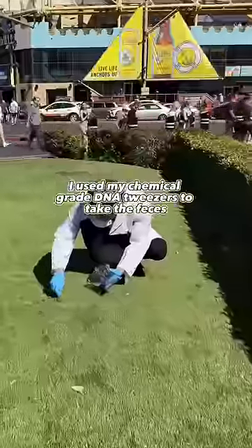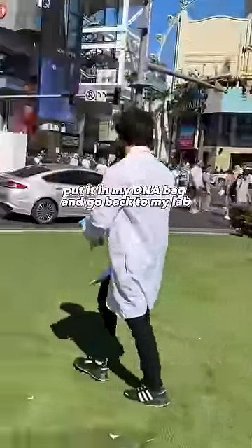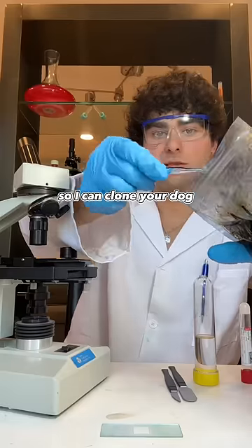After the dog went to the bathroom, I used my chemical grade DNA tweezers to take the feces, put it in my DNA bag, and go back to my lab so I can clone your dog.